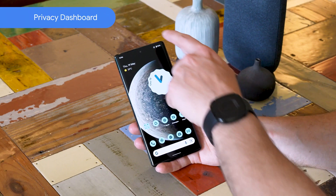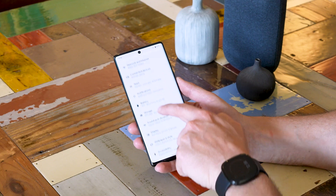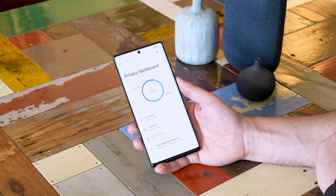One example is the privacy dashboard. This gives you a clear view of the apps that have used your location, mic and camera. You can easily change who has access to what from the dashboard. And to make things really clear and simple, you can see an indicator in the Pixel status bar of which apps have accessed your mic and camera.